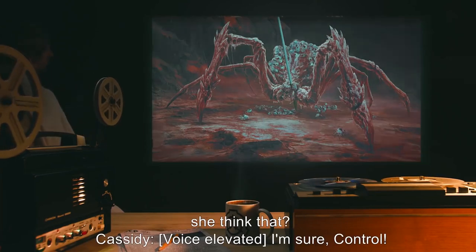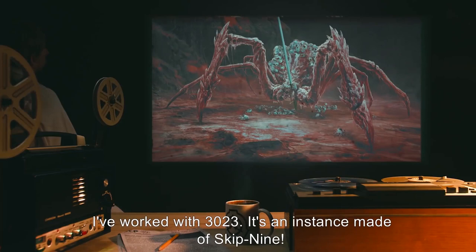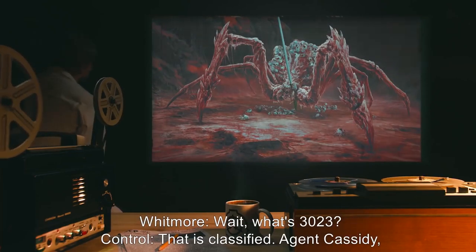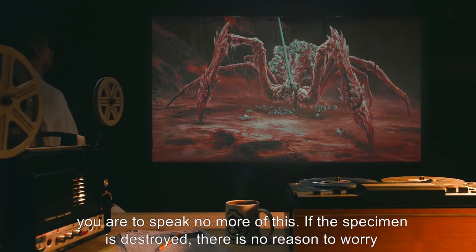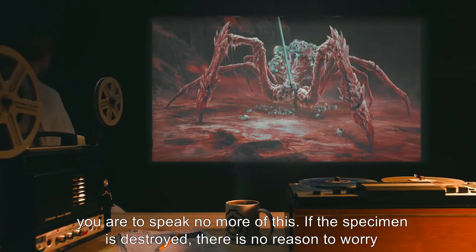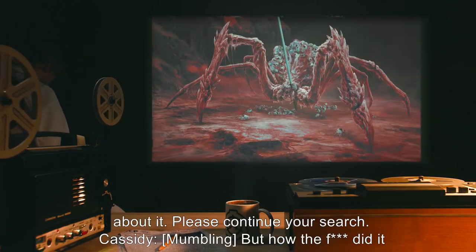Cassidy [voice elevated]: I'm sure, Control. I've worked with 3023. It's an instance made of SCP-009. Whitmore: Wait, what's 3023? Control: That is classified. Agent Cassidy, you are to speak no more of this. If the specimen is destroyed, there is no reason to worry about it. Please continue your search. Cassidy [mumbling]: But how the f*** did it get here? Hughes: We copy, Control.